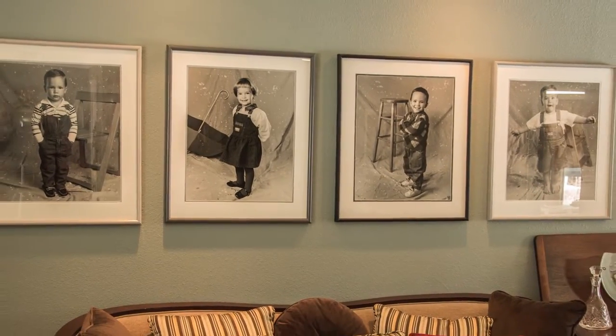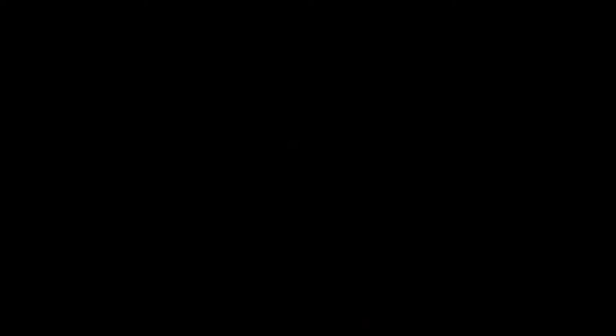In the not too distant past, it cost money to take a picture — film, processing, printing. Nowadays you can do it for free; photos are totally abundant and totally prolific. Unfortunately, the quality of images has gone way down.